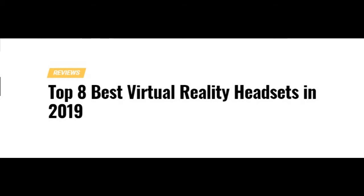Hello there neighborinos, just a single story for you tonight. Tech Zemo has released their list of the top 8 best virtual reality headsets.